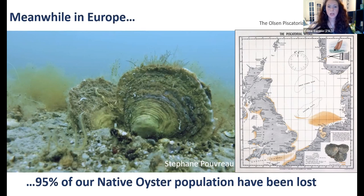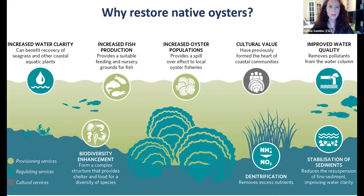Our native oyster is on the path to extinction and large-scale restoration efforts are required to bring them back, which in turn will benefit both people and wildlife. This infographic shows the reasons we want to restore native oysters — they're recognized as ecosystem engineers providing a range of services: provisioning services, regulating services, and cultural services. They enhance biodiversity by creating reef habitat with shelter and food for marine life and birds, increase fish production and support fisheries through nursery areas they create, and provide an important food source and cultural value. Although small in size, they are capable of making big changes in our marine environment.